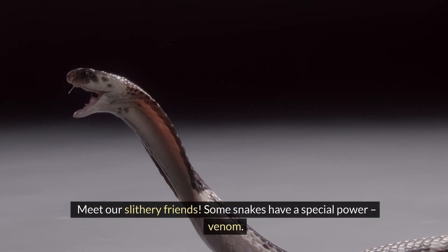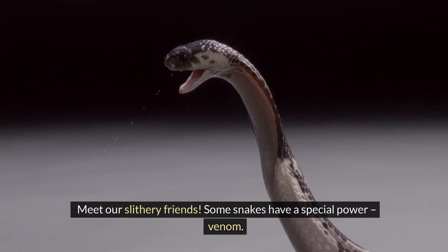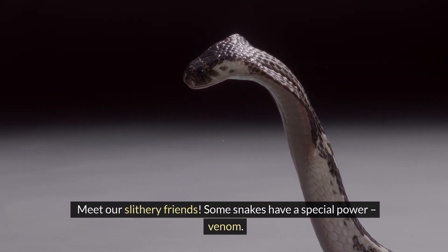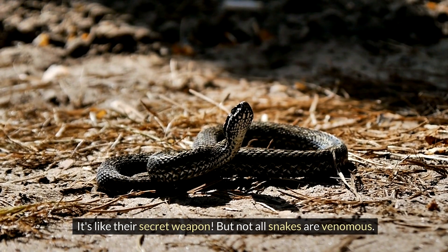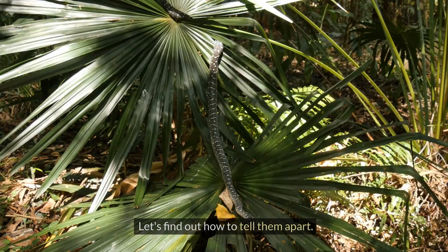Meet our slithery friends. Some snakes have a special power: venom. It's like their secret weapon, but not all snakes are venomous. Let's find out how to tell them apart.